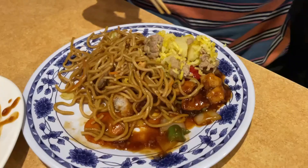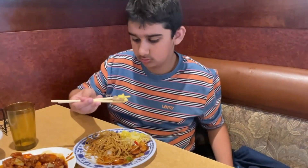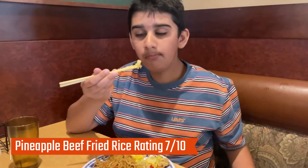Lastly, we're going to try the pineapple beef fried rice. This rice was good but it was a bit too simple — it needed a few more ingredients to enhance the flavor and give it a stronger, nicer taste. I'd give this a 7 out of 10.